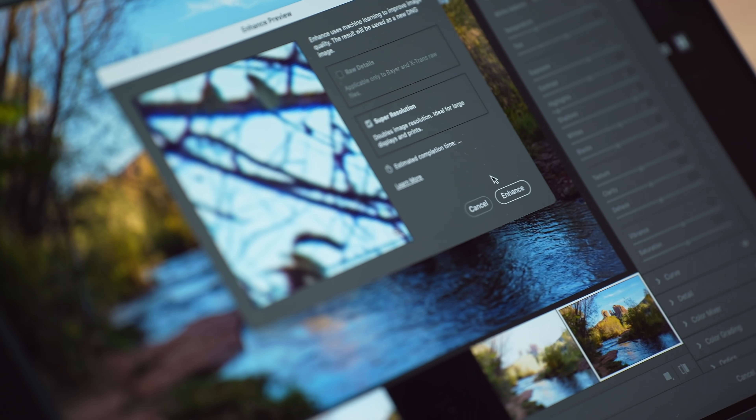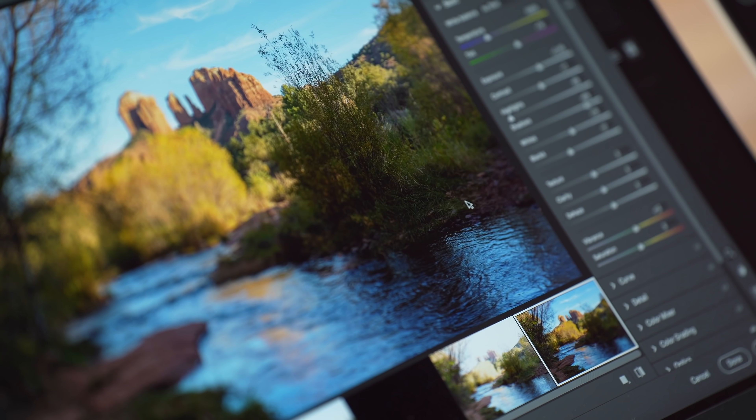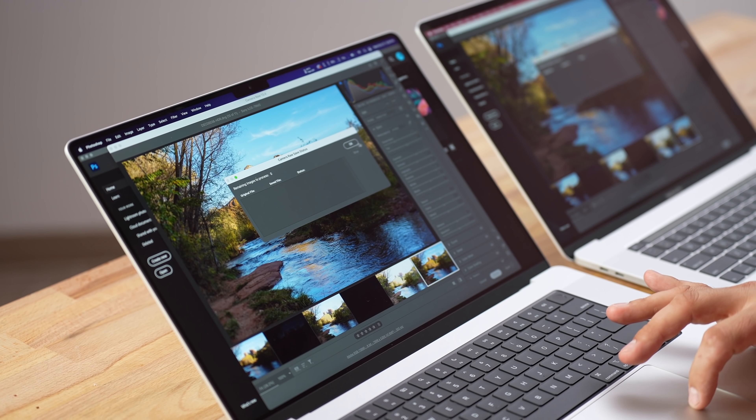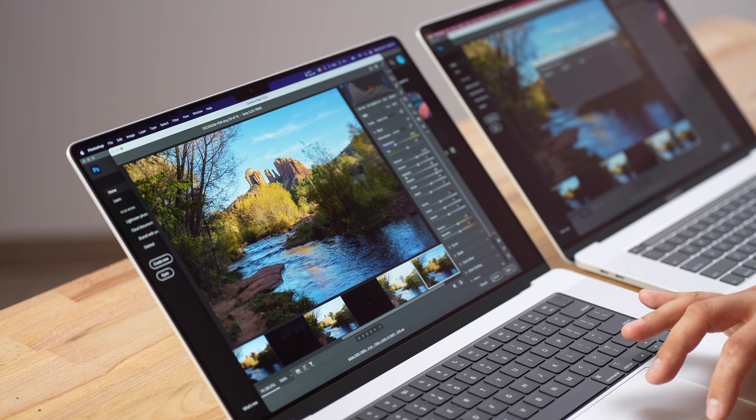For the Photoshop Super Resolution test using the Enhance button, the M1 Max took 32 seconds and the i9 took 38 seconds — very close results. The M1 wins but not by as much as in Lightroom, suggesting Photoshop is less optimized for Apple Silicon than Lightroom.